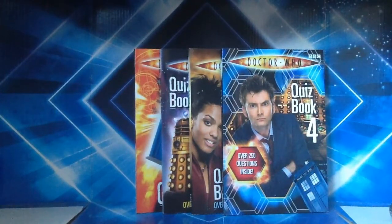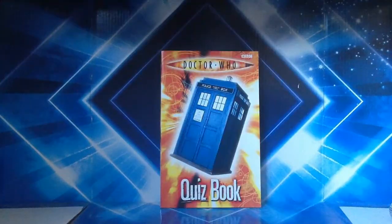First off we take a look at the first book. This book was released late in 2005, just after the conclusion of the first series starring Christopher Eccleston. Inside, it has a lot of quiz categories based around the first series of Doctor Who. It doesn't feature any questions about the classic series — it's mainly series one and some miscellaneous stuff about Doctor Who in general.